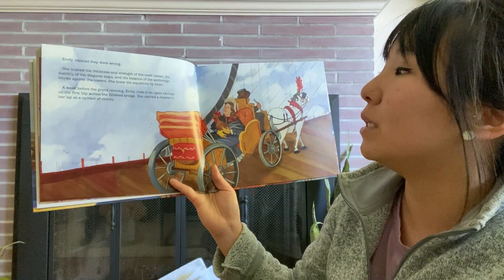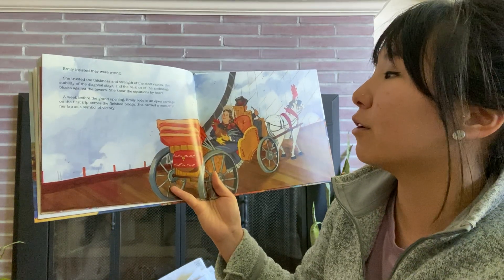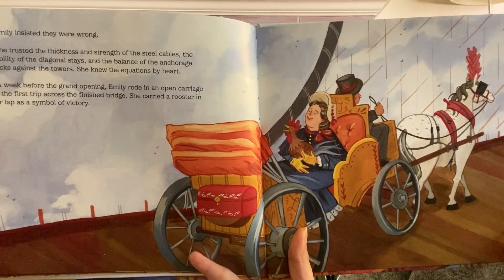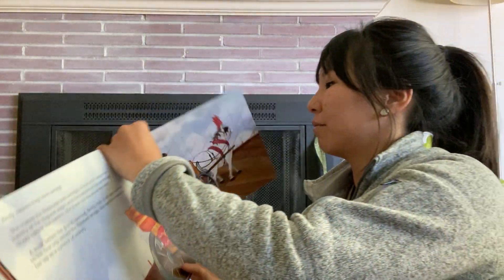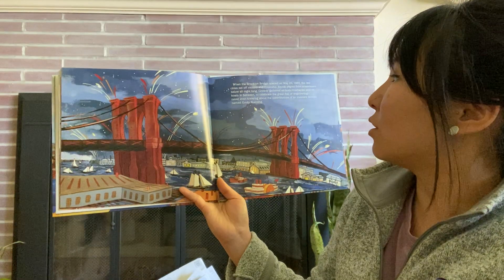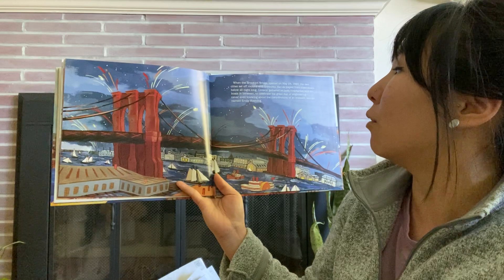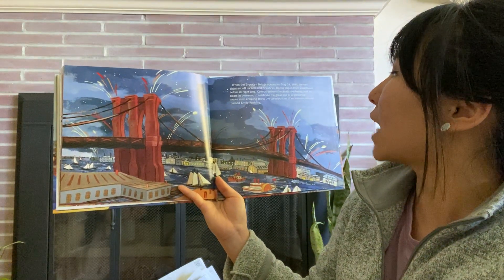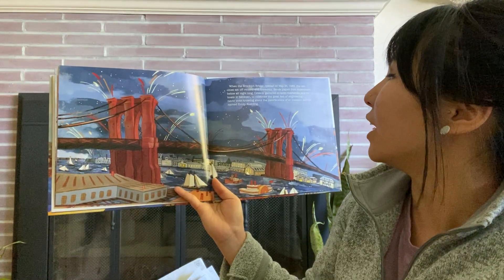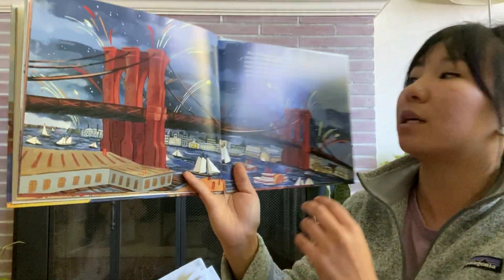A week before the grand opening, Emily rode in an open carriage on the first trip across the finished bridge. She carried a rooster in her lap as a symbol of victory. When the Brooklyn Bridge opened on May 24, 1883, the two cities set off rockets and fireworks. Bands played from steamboats below all night long. Crowds gathered on both riverbanks and on boats in between to celebrate the great feat of engineering, never even knowing about the contributions of an insistent woman named Emily Roebling.